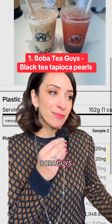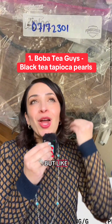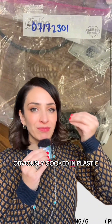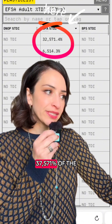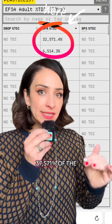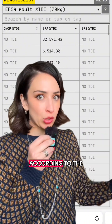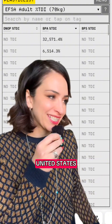Number one was Boba Guys black tea pearls — and this sucks because I love boba — but like, what did we think was happening with the tapioca pearls? Those are obviously cooked in plastic. That's what's happening: 37,571% of the tolerable daily intake for BPA, according to the EU's safety standards, which are actually based in science instead of the United States.